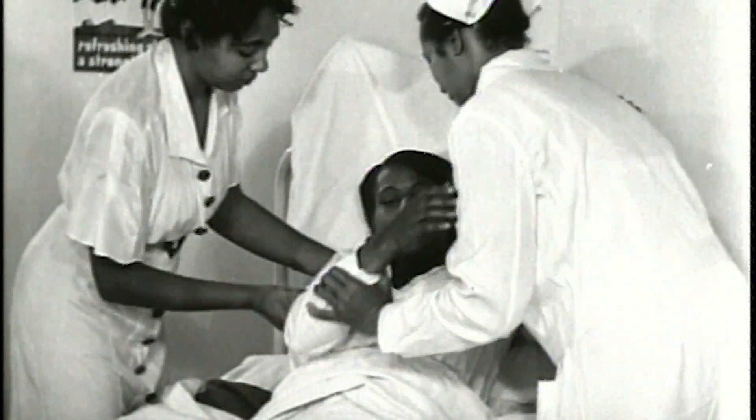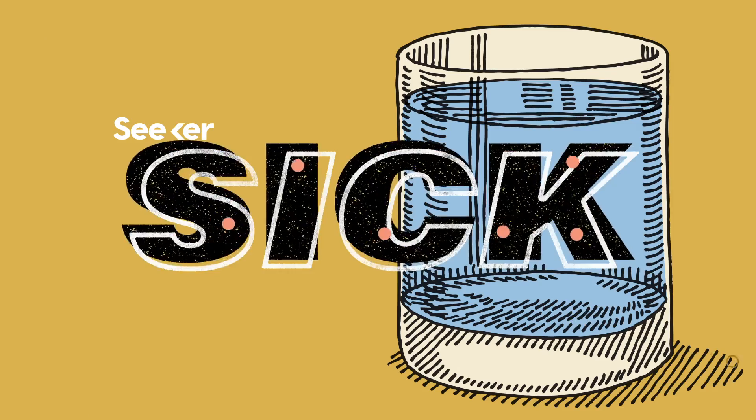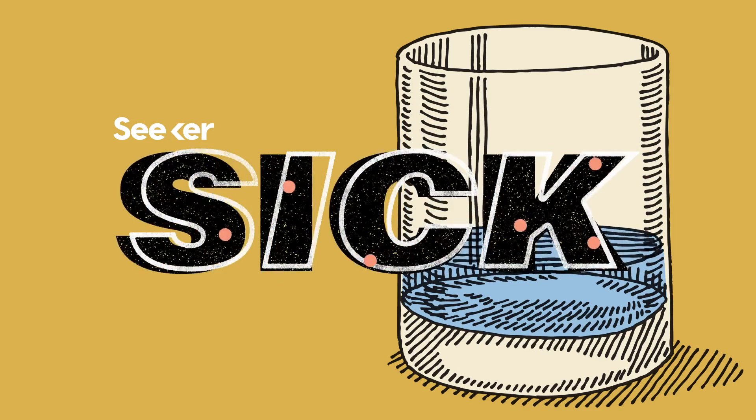Once upon a time, sickle cell was almost impossible to live with. But today, we know a lot more about it, and it turns out something as simple as H2O can help keep it in check.